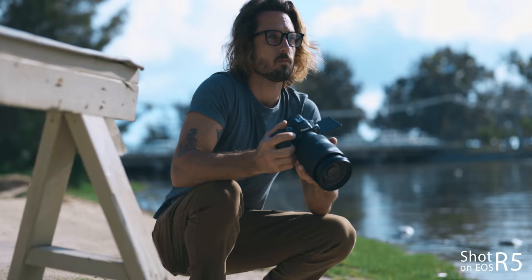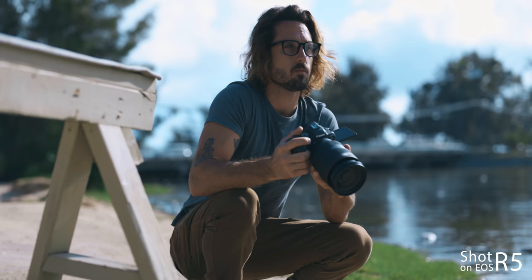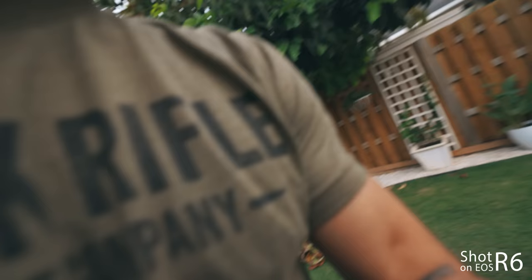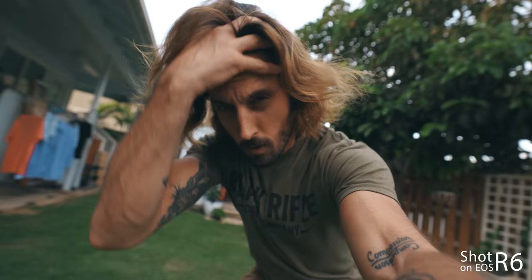Vloggers — a flip-out screen is quite possibly the most important feature in the world, not so that you can be vain and stare at yourself, but so you can make sure you're in focus, make sure there's not someone giving you antler ears, and also to make sure you're exposed properly and all your settings are dialed. The camera shoots in 10-bit color and even better it shoots Canon Log — Cinema Log — which means a very flat picture profile. This entire video has been shot in Canon Log, and once you understand how to use it you will never go back to standard again.